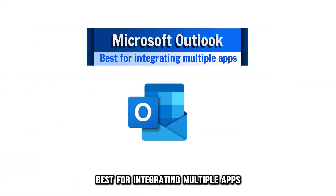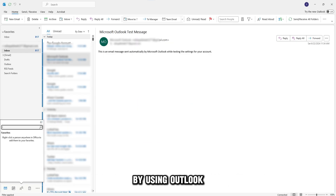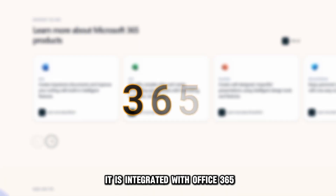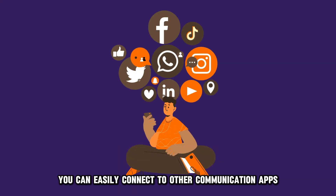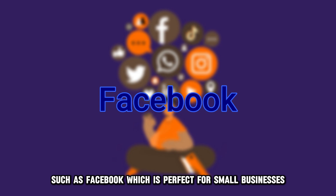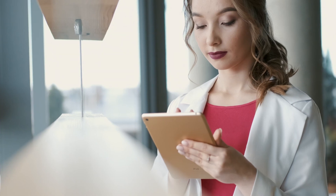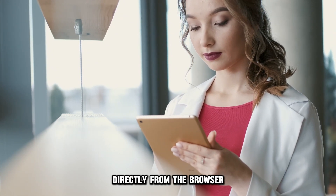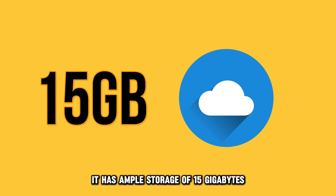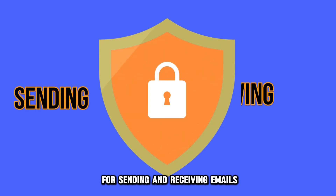Microsoft Outlook, best for integrating multiple apps. Microsoft users will get the best email experience by using Outlook. It is integrated with Office 365 and has an add-in option for other Microsoft apps, including Skype. With Outlook, you can easily connect to other communication apps, such as Facebook, which is perfect for small businesses using many platforms to reach clients and staff. Its online feature enables you to view and edit documents directly from the browser. It has ample storage of 15 gigabytes and good security features to give you a reliable option for sending and receiving emails.